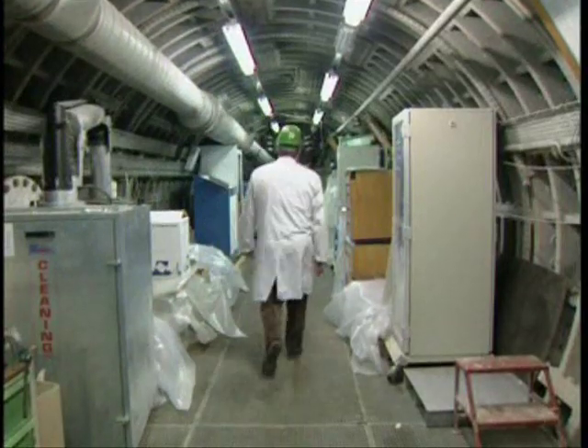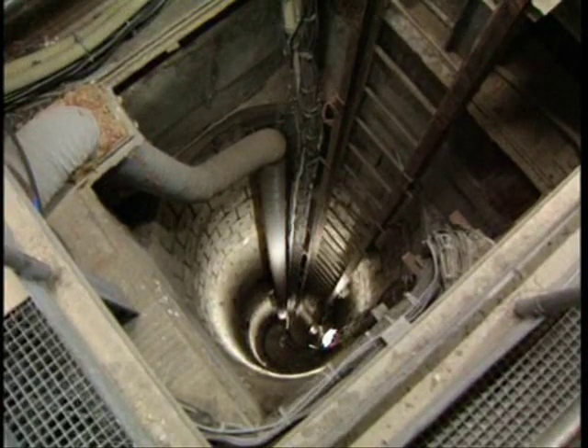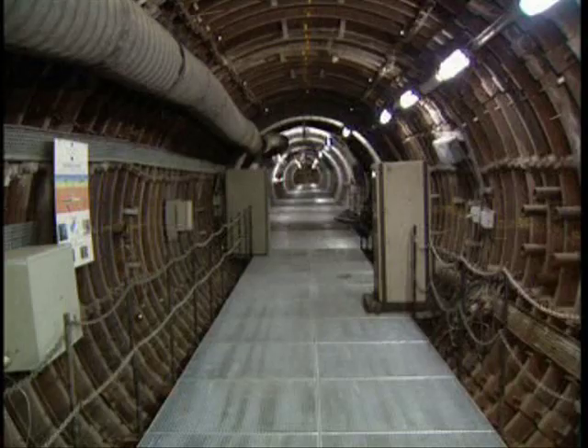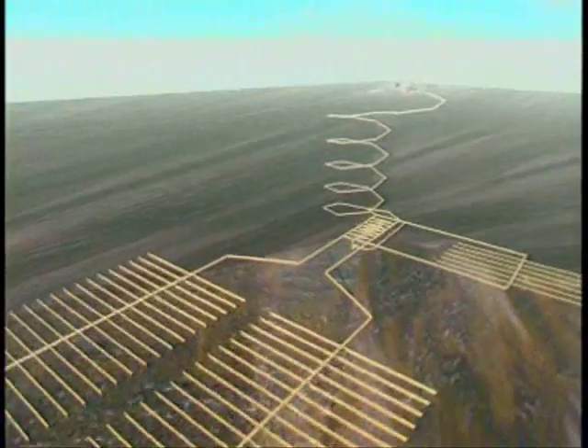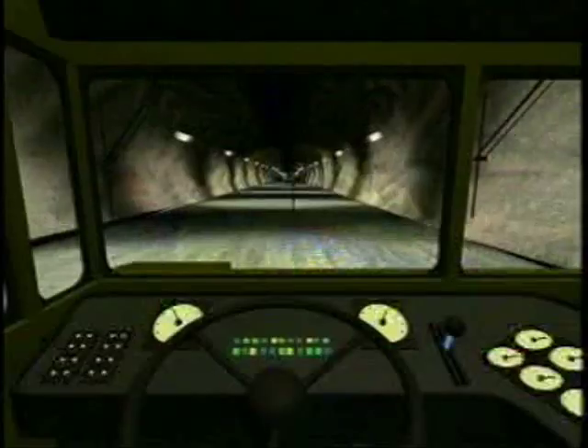The EU is funding joint research projects to pool knowledge from similar schemes elsewhere in Europe. The Swedish have produced graphic illustrations of their plans to dispose of nuclear waste at least 500 metres underground in crystalline rock formations.